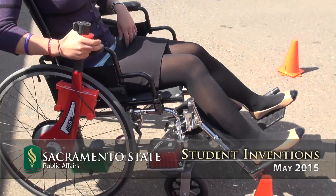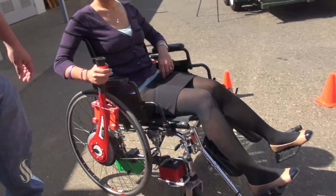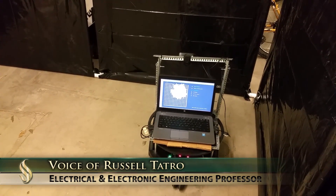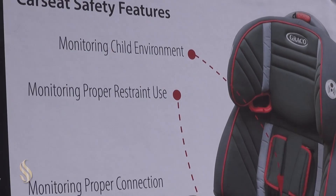Computer engineering and electronic engineering students spend an entire 10-month period during their senior year looking at a contemporary issue — something that society has deemed an important problem that we need to work on.